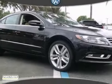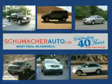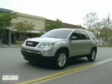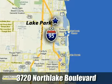Come on in and take a look for yourself. At Schumacher North Palm, we'll treat you the way you deserve to be treated. We're conveniently located at 3720 North Lake Boulevard in West Palm Beach, Florida.